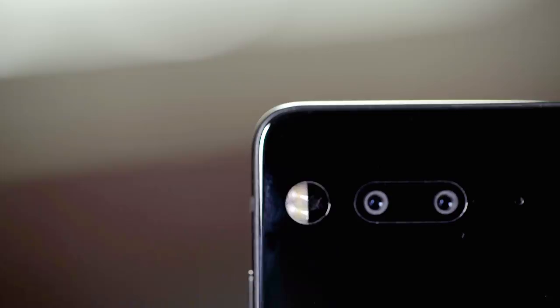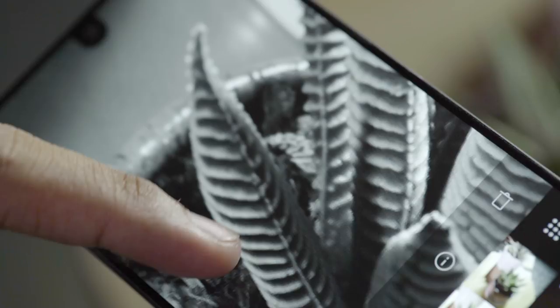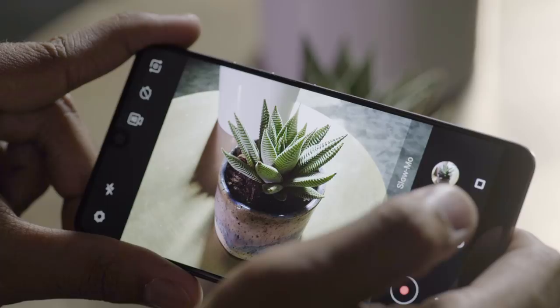Also on the back of the phone is a 13-megapixel dual camera — one color and one monochrome sensor working together. Photo quality seems pretty decent so far, especially because it marries color information and detail from those two sensors. Neither are very fast at focusing, though, and switching between the color and monochrome modes takes just a hair longer than I'd like.